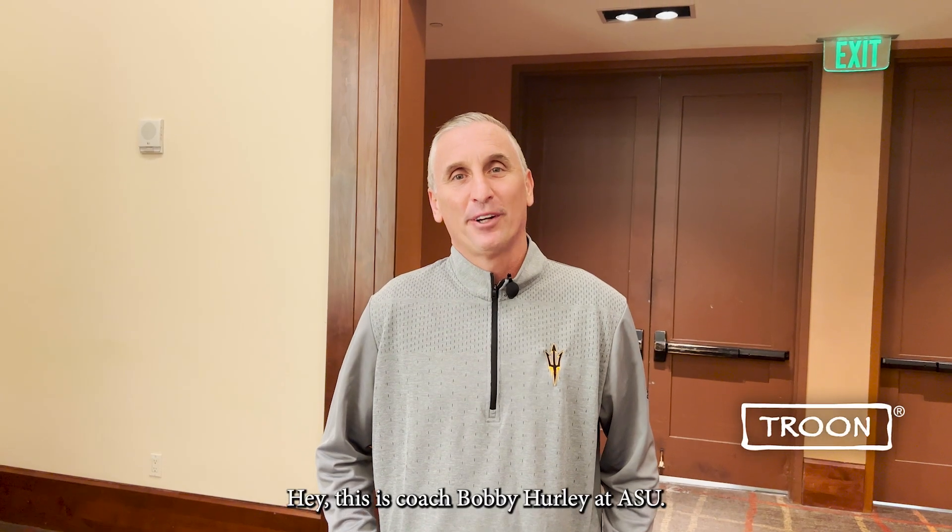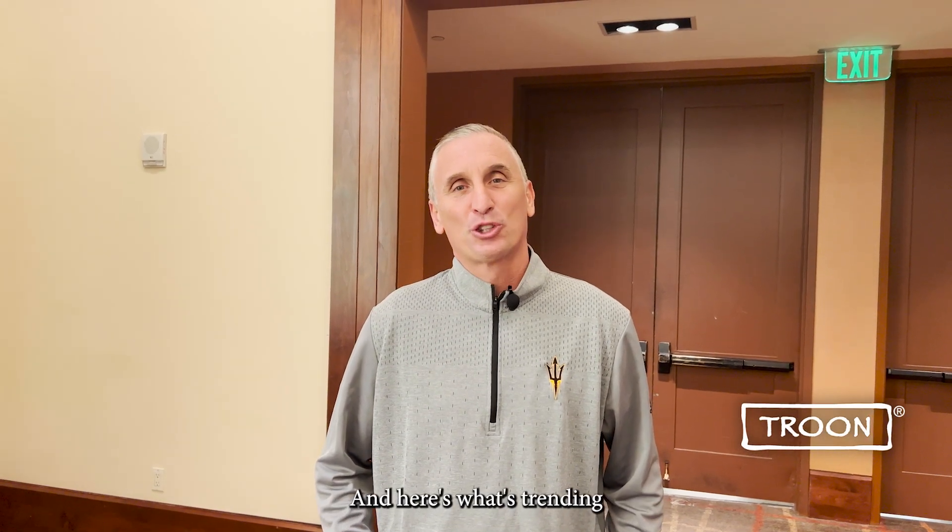Hey, this is coach Bobby Hurley at ASU, and here's what's trending at Troon.